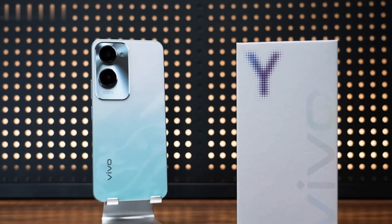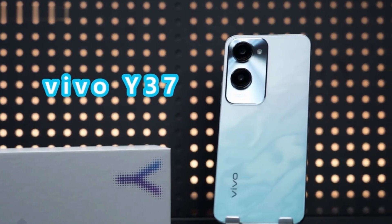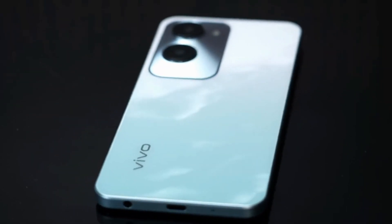185g of lightweight body, easy to hold. The 2.5D curved design makes the body more round and delicate. The overall line is soft and smooth, and the touch is quite smooth, which greatly improves the feeling of holding.